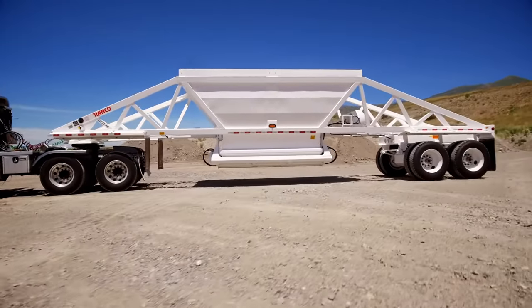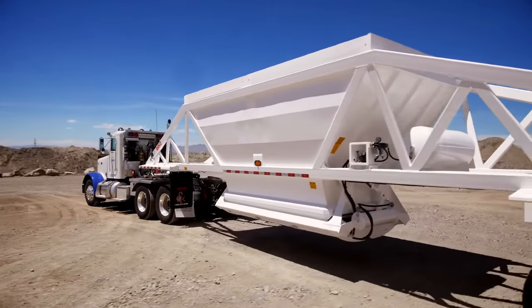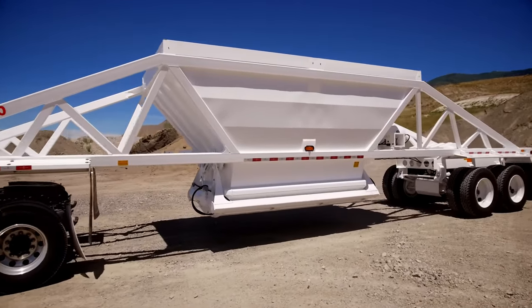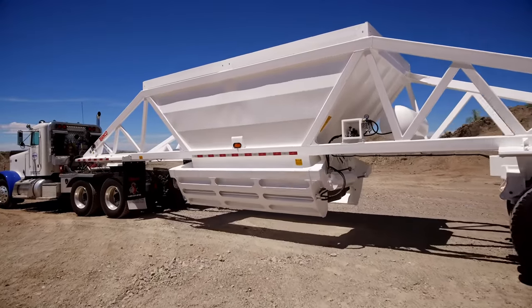The smooth side hopper and gate fence is constructed with AR250 steel, which is stronger and more dent resistant, increasing the life of the trailer and keeping it looking good years into the future. Our gates have higher ground clearance,